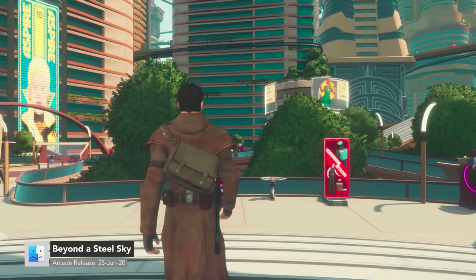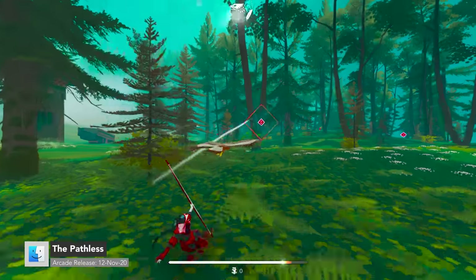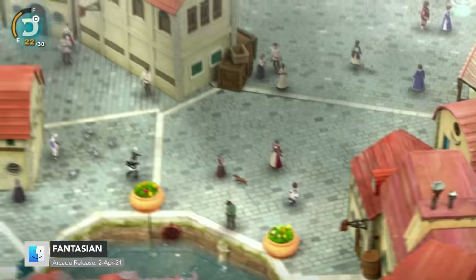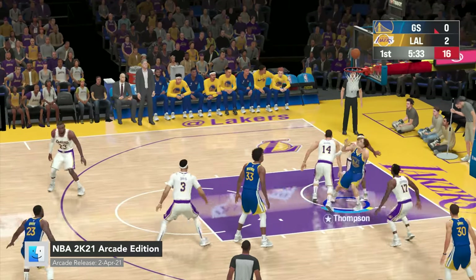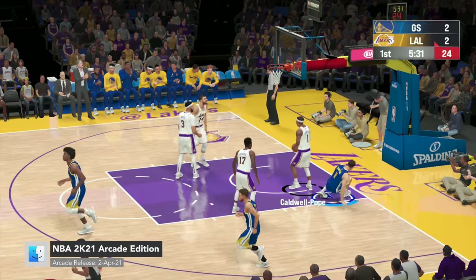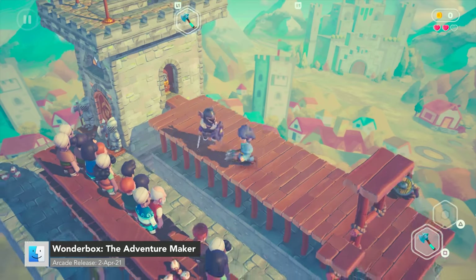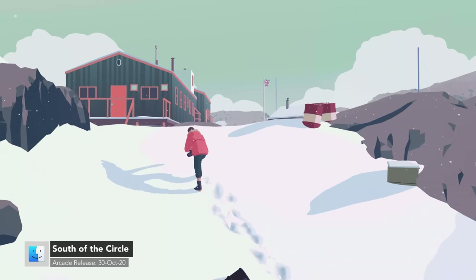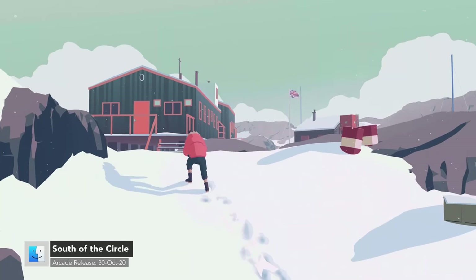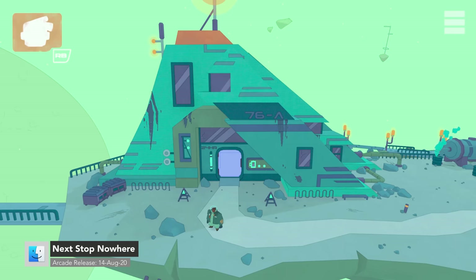There are quite a few AAA games, from cyberpunk adventure Beyond the Steel Sky, open-world game The Pathless, diorama RPG Fantasian, to NBA 2K21, which provides realistic basketball simulation. Plus, there are heaps of well-polished indie games, from create-your-own-adventure Wonderbox, the story of love, memory, and survival in South of the Circle, to Next Stop Nowhere, from the creators of Afterparty and Oxenfree.